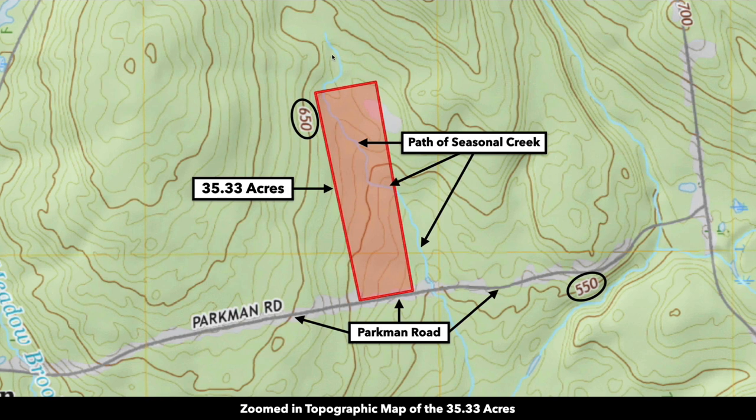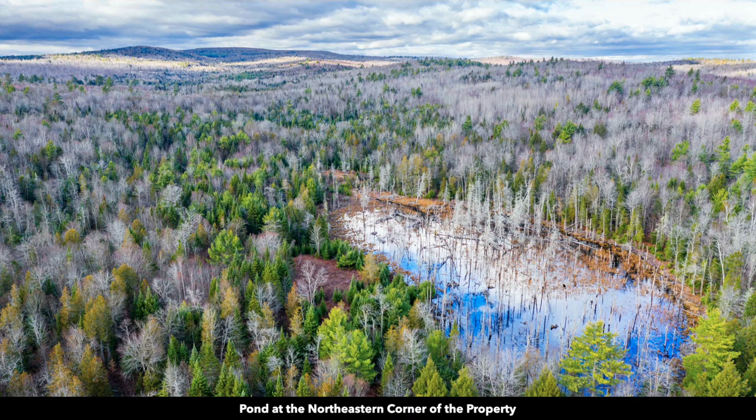This is the topographic map. You can see there's a blue line indicating the path of that seasonal creek. This white oval shape right here is the pond on the property. Here's an aerial photo looking at that pond.